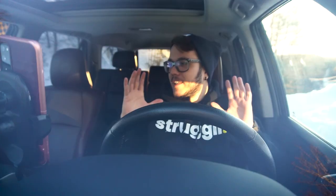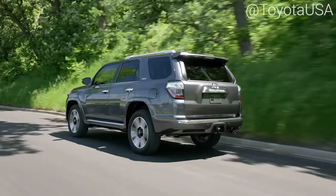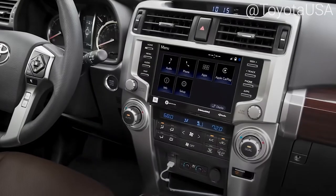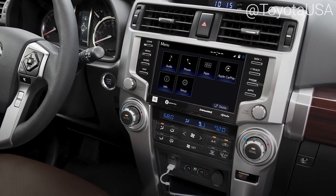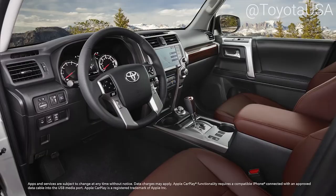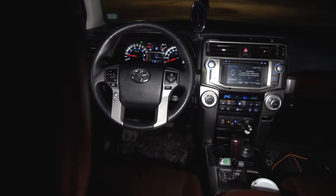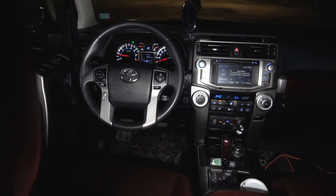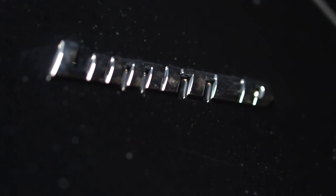Everything is old. The reason I'm talking about a 2016 4Runner interior in 2022 is because the new 4Runners — the brand new ones — have pretty much the same interiors. The layout of the buttons is a bit different, and obviously the infotainment was updated with Apple CarPlay and Android Auto. But for the most part, it still is the same interior in a brand new 4Runner from the dealership today. Right now we're in the trim called Limited.